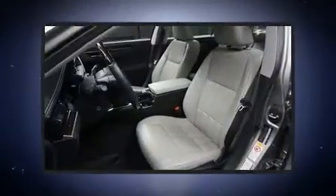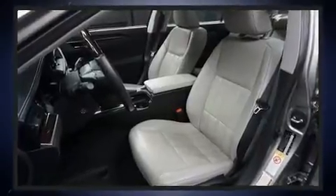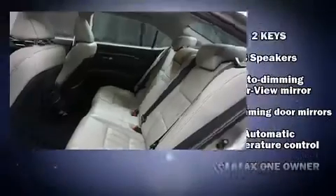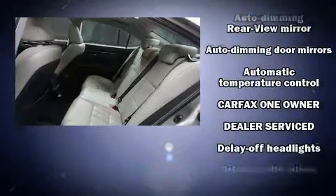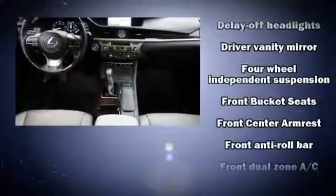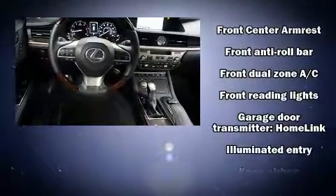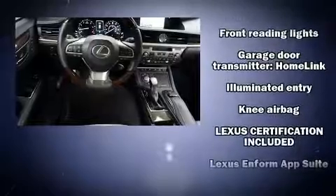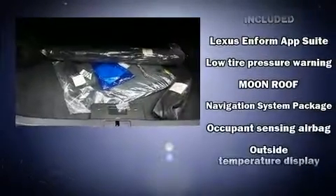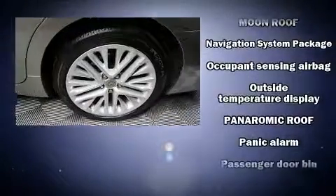Lexus also prioritized safety and security with features such as dual front impact airbags, front and rear side impact airbags, anti-whiplash front head restraints, an emergency communication system, and four-wheel disc brakes with ABS. Electronic stability control stands out as a technologically savvy innovation, keeping you better connected to the road.